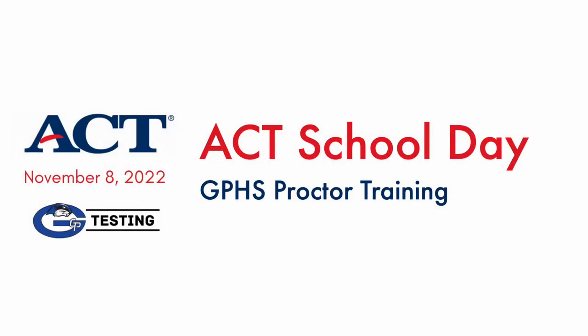Welcome to Grand Prairie High School's Proctor Training for the November 2022 ACT School Day Test. This video and the ensuing quiz are required of GPHS personnel who will proctor, monitor, and or otherwise assist with the ACT on November 8, 2022. Most of you should find that the ACT is actually easier to administer than certain other tests, but this is new to us in 2022-23, and the ACT includes some requirements that differ from what many have experienced with other past tests.